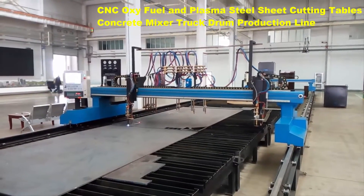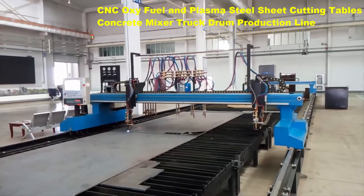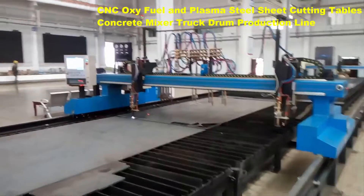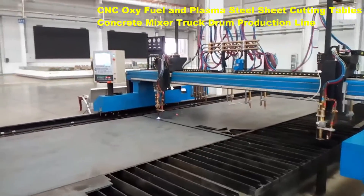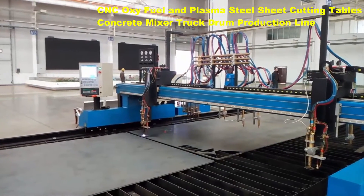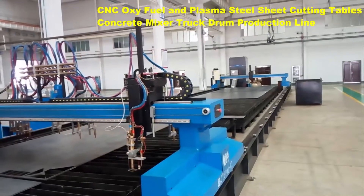Plasma cutting, although it is not a new technology, is one of the most efficient and productive methods for manufacturers who want to provide their customers with high quality results. Plasma cutting utilizes highly energized gases in an ionized and electrically conductive state.